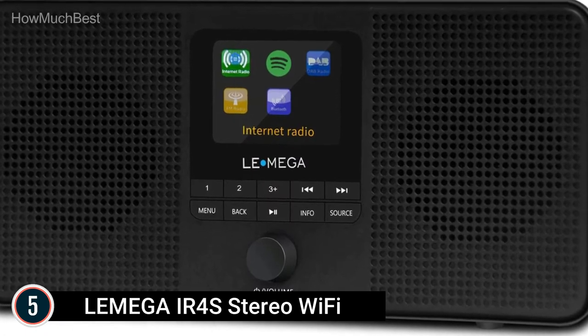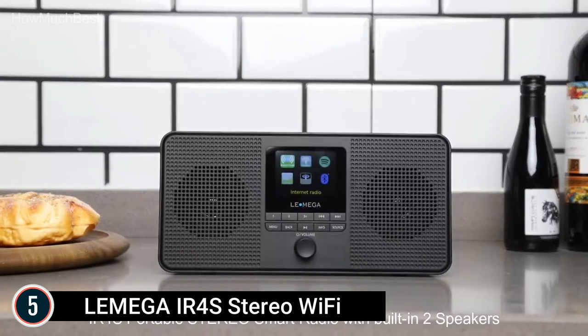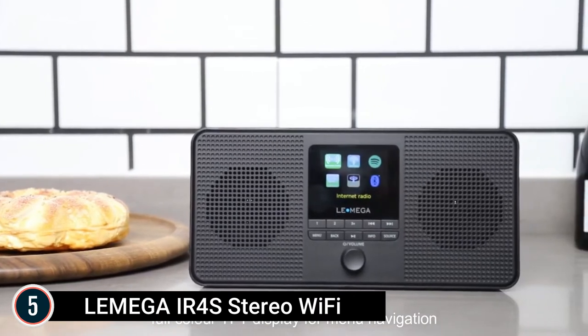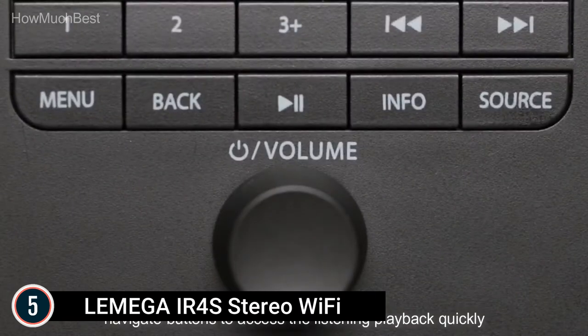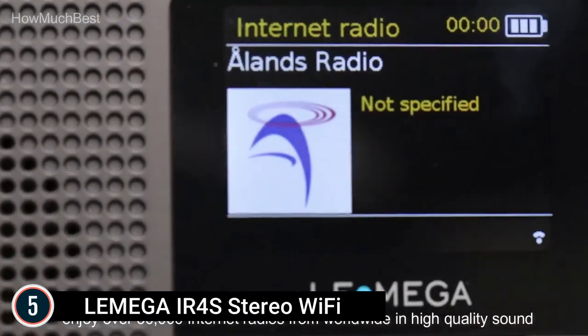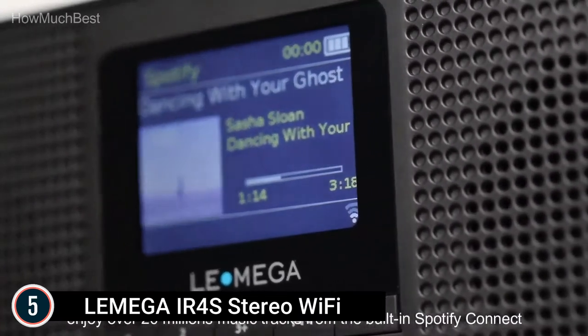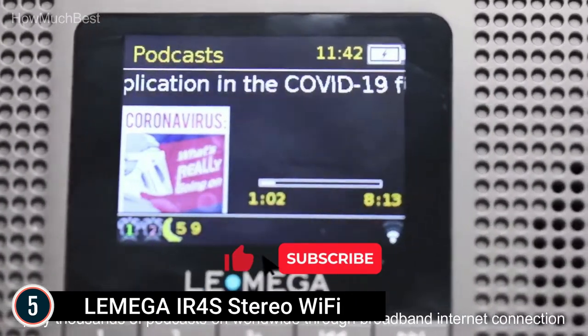Starting our list at number 5: the Lemega IR4S Stereo Wi-Fi Smart Radio. This front-runner web radio player and all-in-one equipment supports the latest streaming solutions, including web radio with over 30,000 stations from around the world. It also features integrated Spotify Connect, letting you enjoy countless song tracks from the Spotify collection. FM Digital Radio lets you enjoy all your favorite FM stations with premium high-quality audio, with easy setup, quick auto-scan, and 20 station presets.